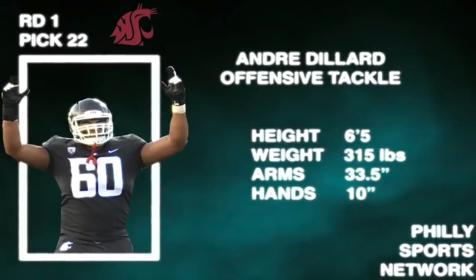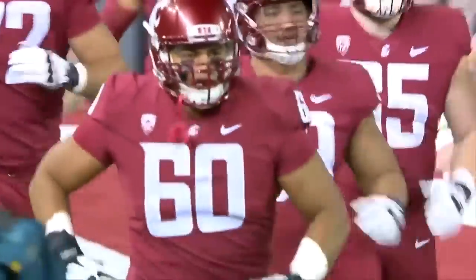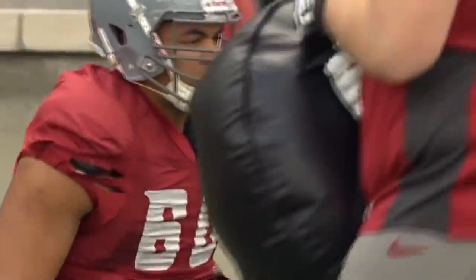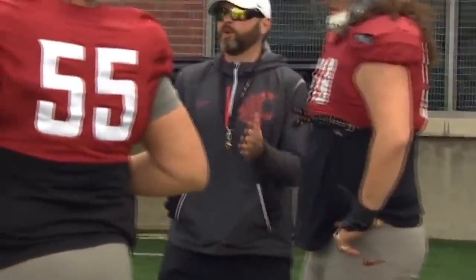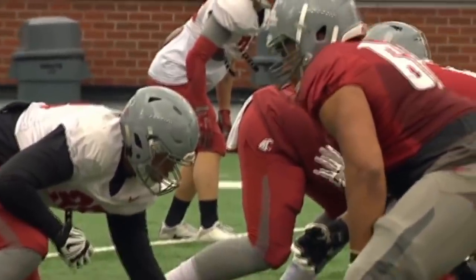The Philadelphia Eagles traded up in the first round of the NFL Draft to take Washington State's Andre Dillard. The 6'5", 315 pound tackle has all the tools needed to become a franchise left tackle at the next level, making him the natural heir to the throne of Jason Peters. But just how NFL ready is Dillard? What can we expect come preseason and beyond?